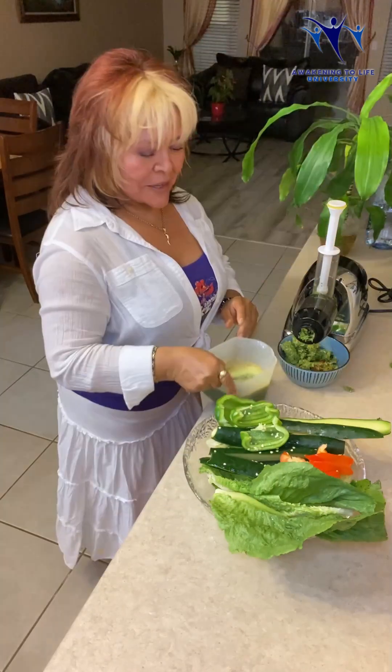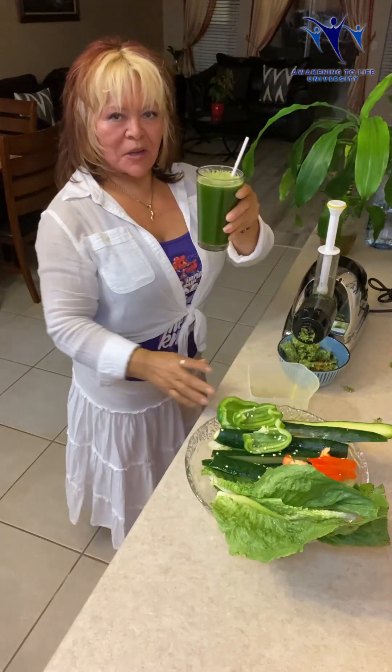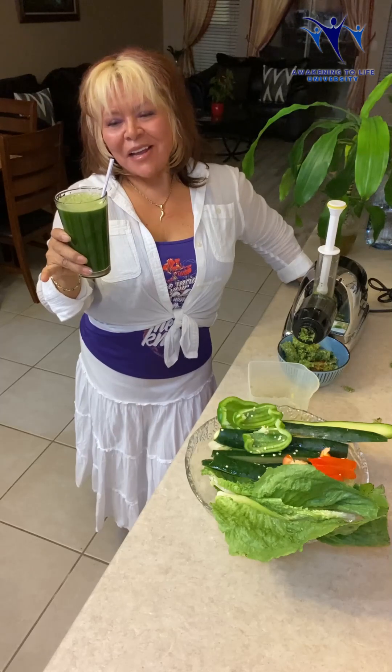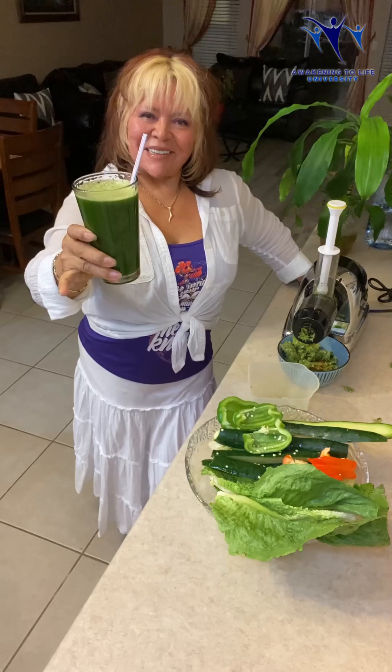Fast, isn't it? It doesn't take too long to take care of your body. Looks so good! Instead of coffee, you can drink this every day. Coffee is all right, but this hydrates your body and it's so much healthier for you. Looks so good, doesn't it?